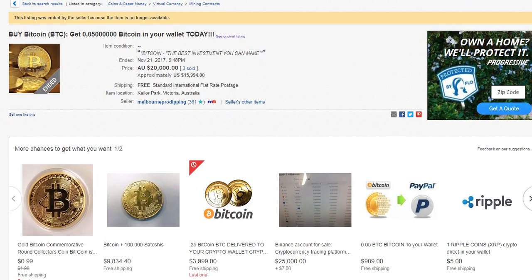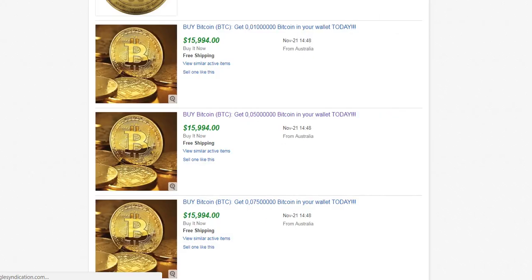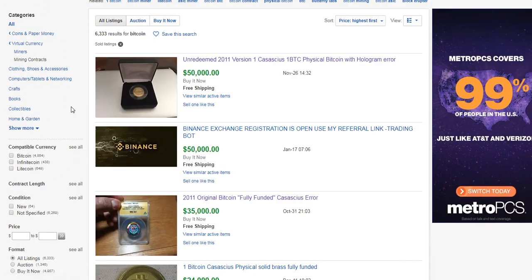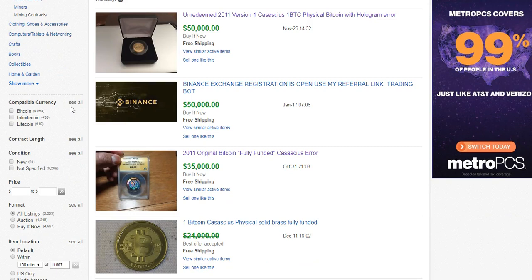So just wanted to show you that Bitcoin at $50,000. I'll leave a link in the description box so that you guys can check out what's available, if you want to take a look at it yourself.